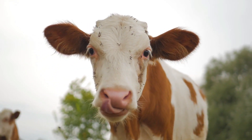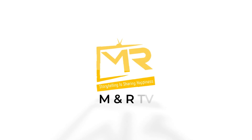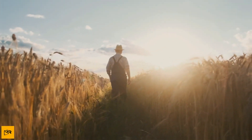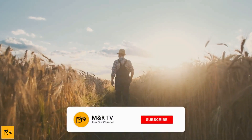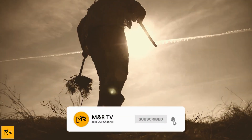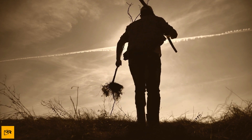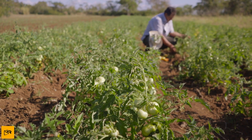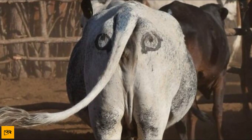Why farmers are painting eyes onto their cows' rear ends. Don't be fooled by the generations of farmers out there — some truly inventive things are happening on farms. After all, when your line of work requires you to constantly battle the elements, competitors, and increased automation, coming up with creative ways to maintain your livelihood is just part of the job. But recently, a strange farming trend combining paint, eyes, and cow butts has emerged that's truly revolutionary.